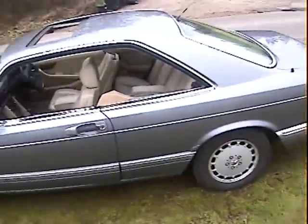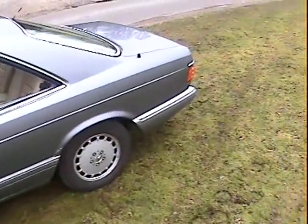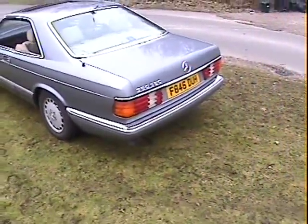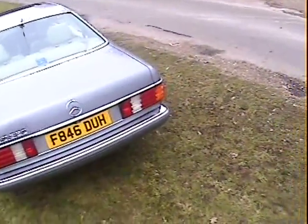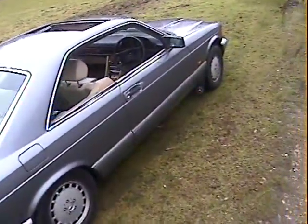MOT to December 2010, taxed till end of June 2010, 166,000 miles, with substantial service history — I think it's onto its second service book actually. It's a completely standard car in pearl gray; we'll go around and point out the good bits and the bad bits so you can decide.